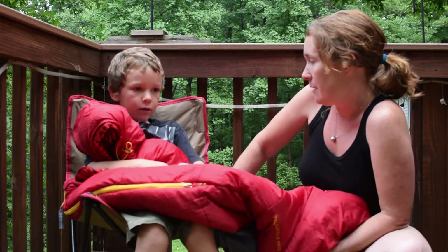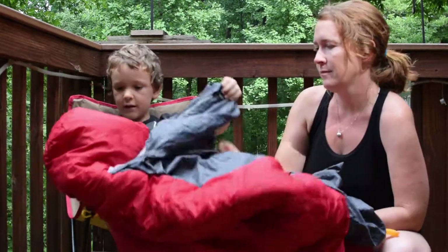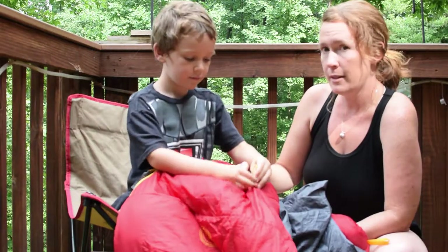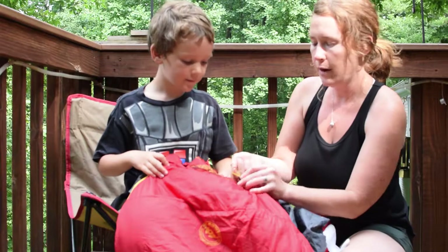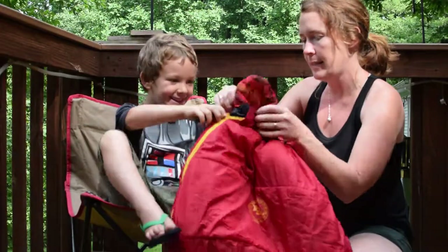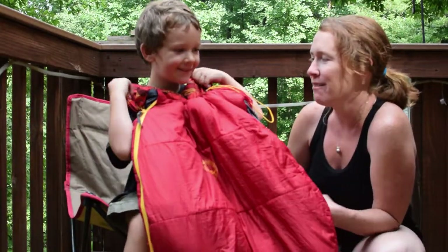Now I'm going to let Tommy tell you what he loves about it. He points out it has a cinch cord — you put one finger down on it and pull and it cinches right up. It also has shoulder coverage: these cover my shoulders so my shoulders won't be freezing at night. We love warm kids!